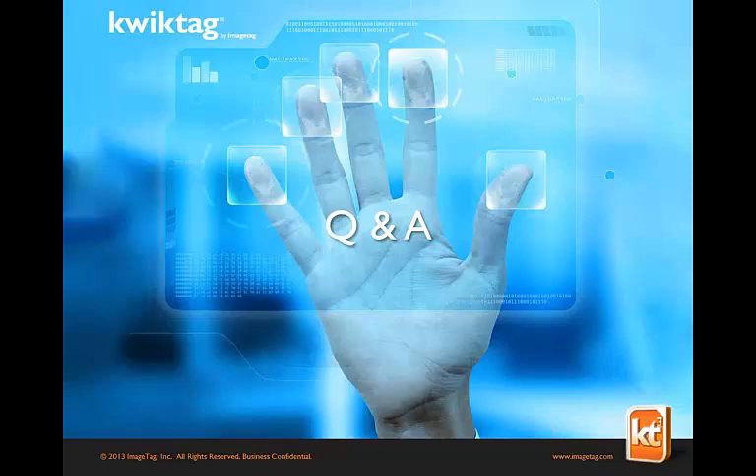The first question is: is this strictly an AP solution, or can it be used in other areas of my organization? It is absolutely not just for AP. As I mentioned, we're embedded in over 70 screens in Great Plains — HR, receivables, purchase order processing, sales order processing. And with QuickTag Anywhere, the web-based solution, you can manage non-GP documents such as leases, properties, contracts, and HR documents. It's a true platform to manage paper and electronic documents with a direct embedded solution to GP payables, receivables, SOP, and POP.